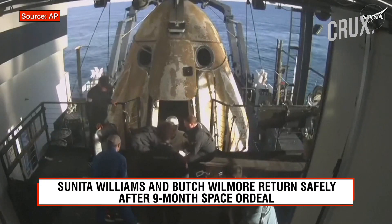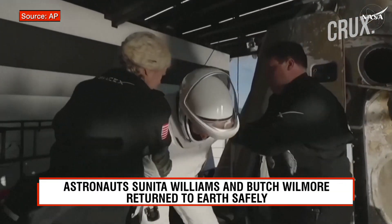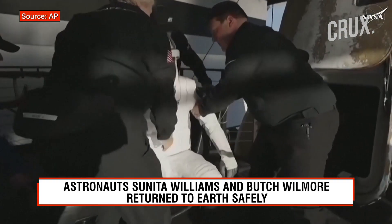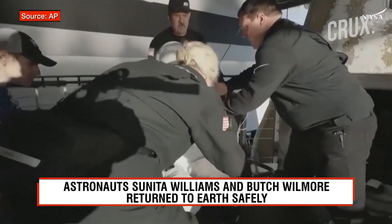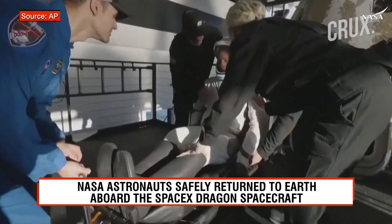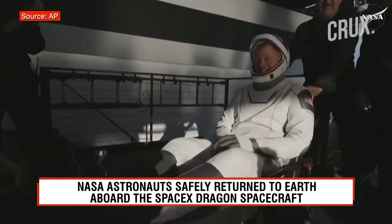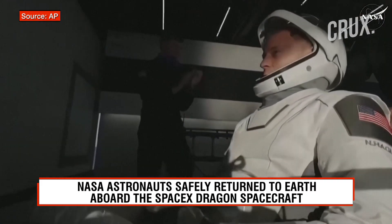We can see folks on board clapping as our first crew member — that is NASA astronaut Nick Haig, commander of Crew 9 — is now out of Crew Dragon Freedom. Some smiles, thumbs up and a wave. Can't get any better than that.